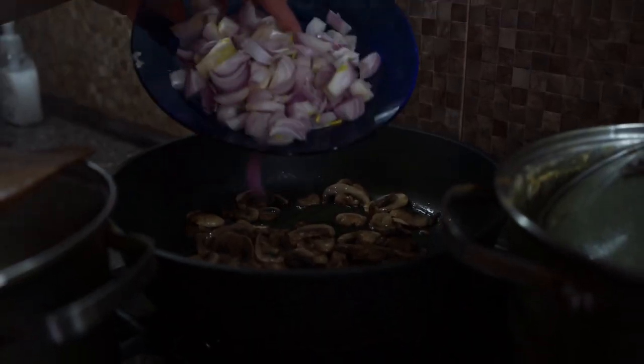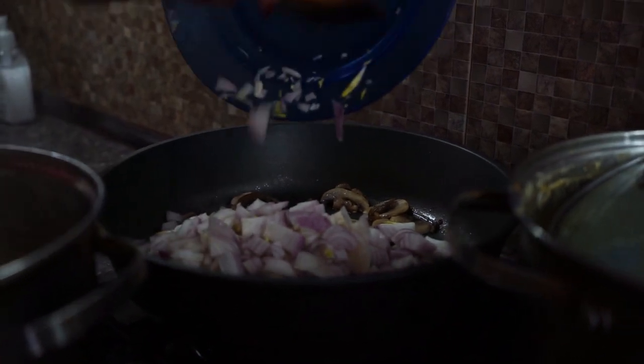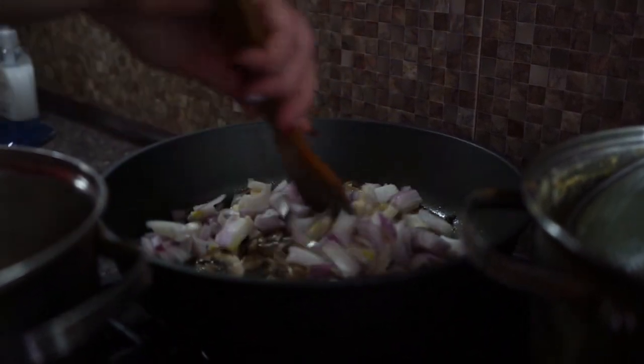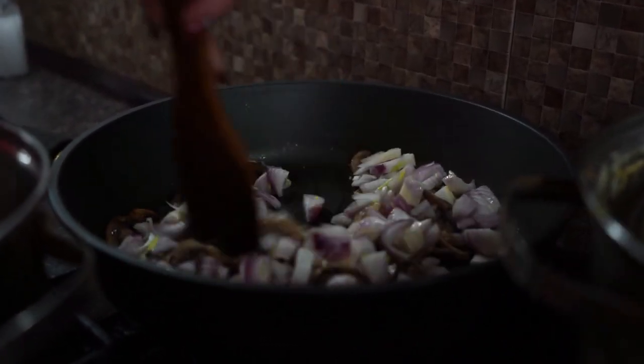Spiralize the zucchini, grill the chicken, toss it all together with cherry tomatoes, pesto sauce, and a sprinkle of parmesan. Voila! A low-carb, high-flavor dinner ready in no time.